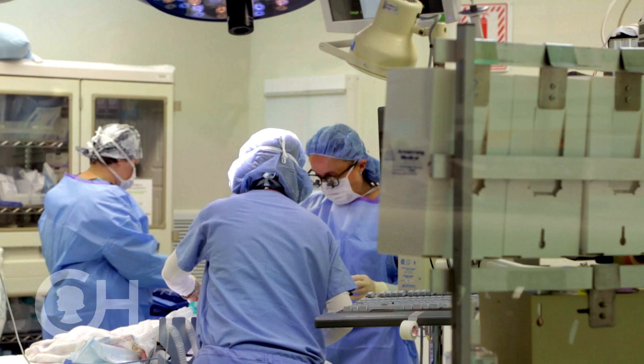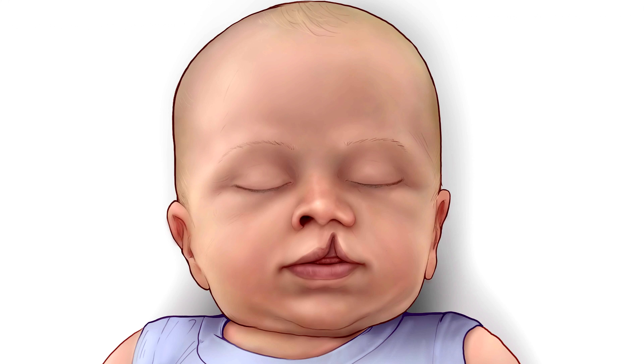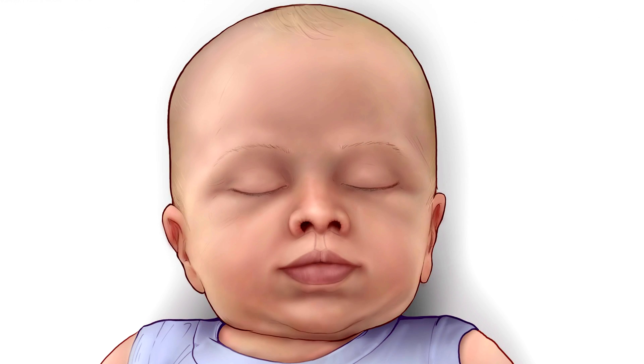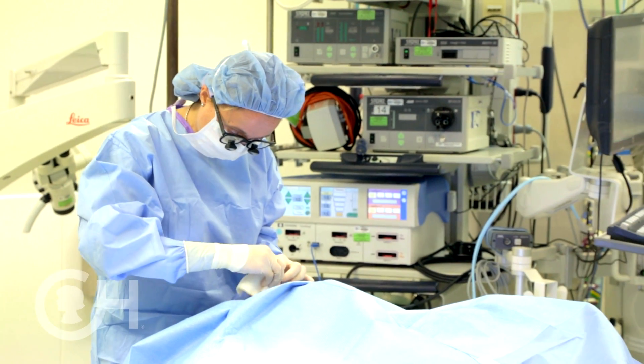Our goals for repair of the cleft lip is to restore the normal anatomy, to repair the lip with a scar that is almost invisible, and to restore the shape of the nose so that you might not see that the child ever had a cleft.